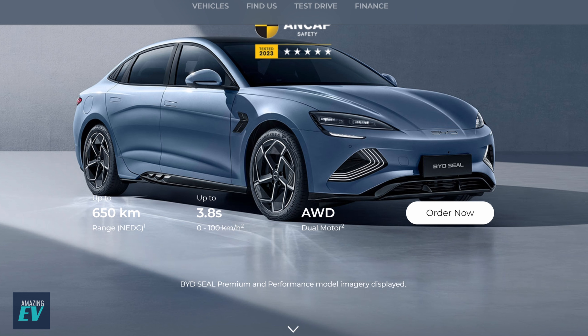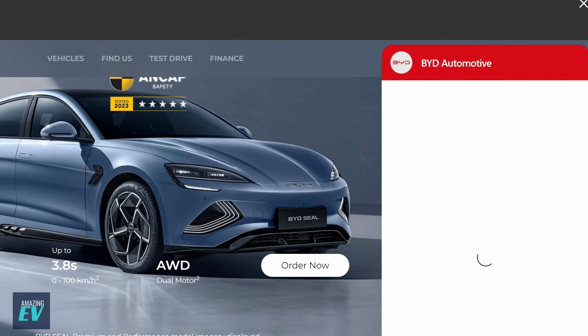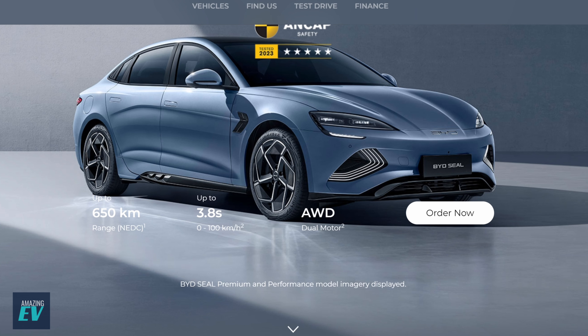You can go straight on the BYD website and order. And you'll see multiple touch points there. You can get on with their chatbots, which we understand are being very effective, solving probably 85% of their online queries. So if you find that annoying, it makes sense and it's working.